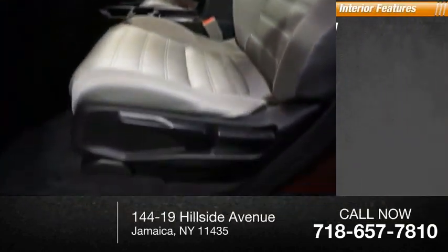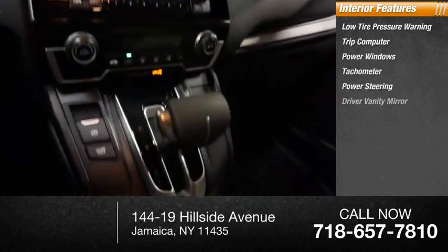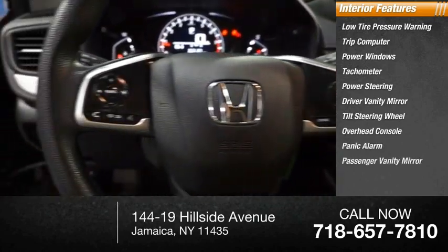Inside you'll find low tire pressure warning, trip computer, power windows, tachometer, power steering, driver vanity mirror, tilt steering wheel, overhead console, panic alarm, and passenger vanity mirror. This vehicle offers reliability and good looks at a great price.